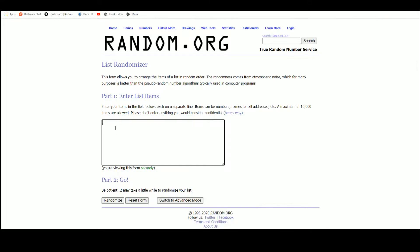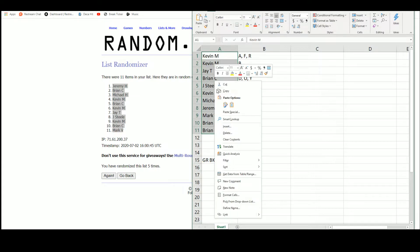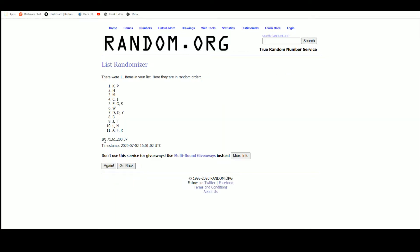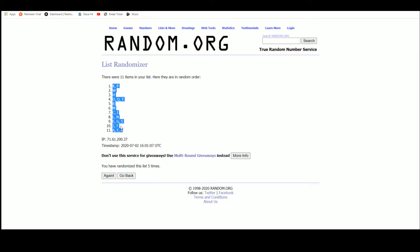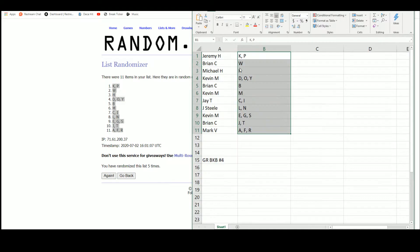Let's go over here, take our 11 names, and randomize five times. We've got Jeremy up top, Mark on the bottom. We'll grab our letters — randomize five times — KP up top, AFR on the bottom. So: Jeremy gets KP, Brian with W, Michael with H, Kevin with DOI, Brian with B, Kevin with M, J with CI, Steel with LN, Kevin with EGS, Brian with JT, and Mark with AFR.